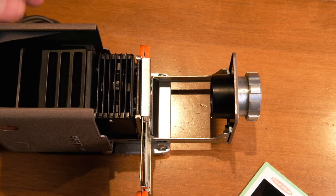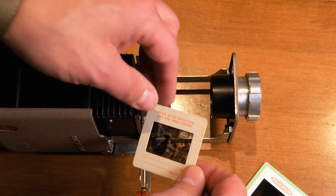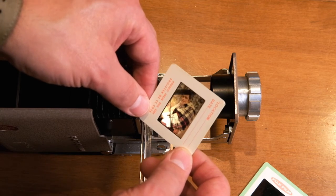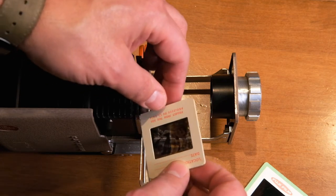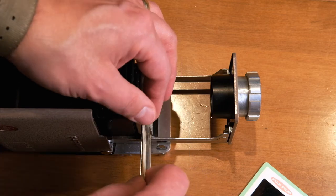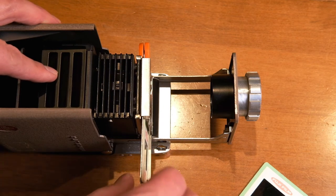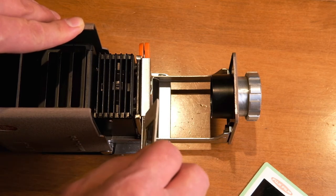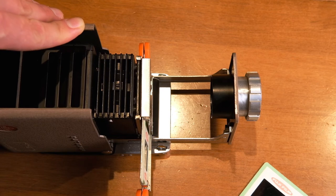I haven't projected anything out of it yet — I know the light works, but I'm excited to show you what it looks like. The slides I have here are actually quite special; these are slides of my dad. They were taken in the seventies before I was born. He used to perform, and one of the things he did was create promotional photographs — he had a professional photographer hired for those promotional photos, and these were the results. I'm going to get this fired up and show you what it looks like projected on the wall, all focused up.